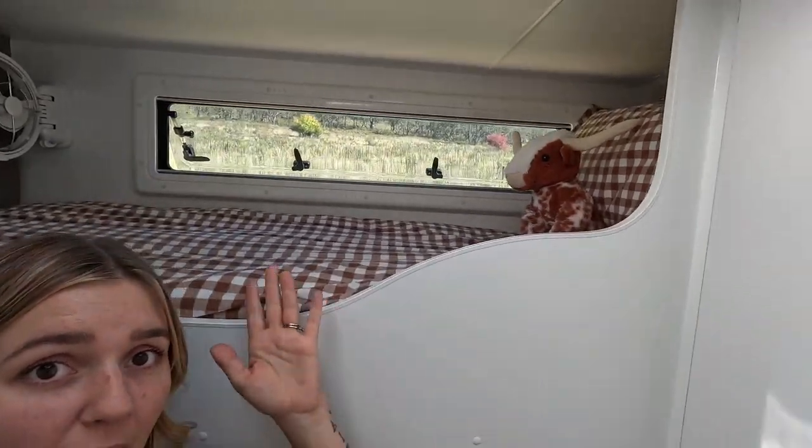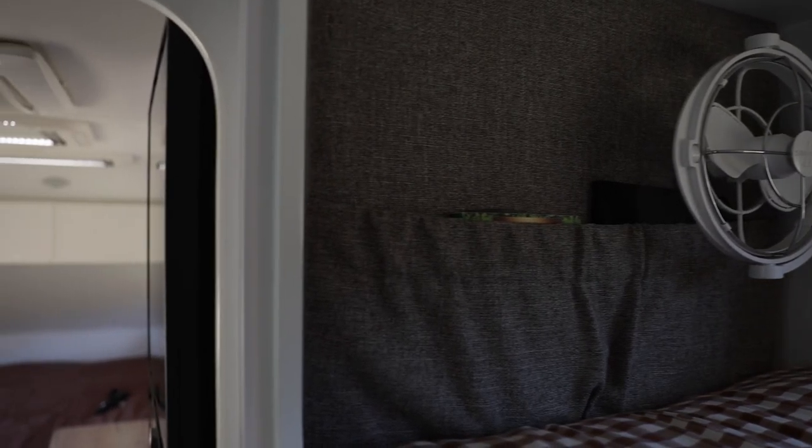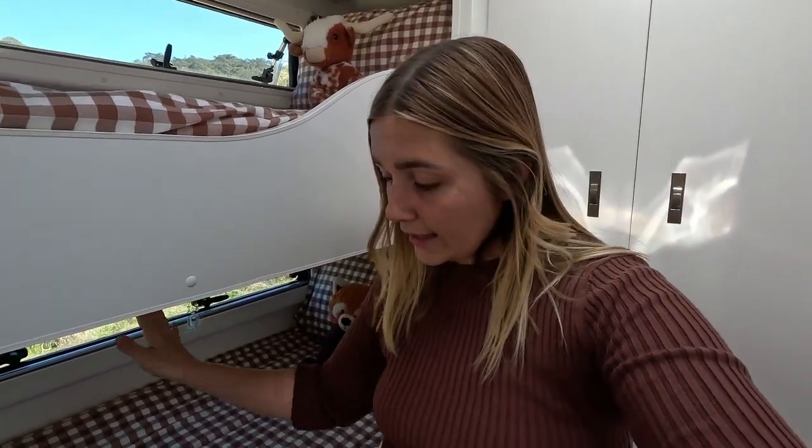Bunk beds one, two, three — they all come with their own Sirocco fan. We are from North Queensland so we know the importance of airflow and being cool. They all have their own pockets with their little books and knickknacks — they couldn't be more chuffed with these. They each have their own reading light with a USB plug which is 12-volt, and they have 240-volt up there as well, so they can charge their iPads and whatever else they have.